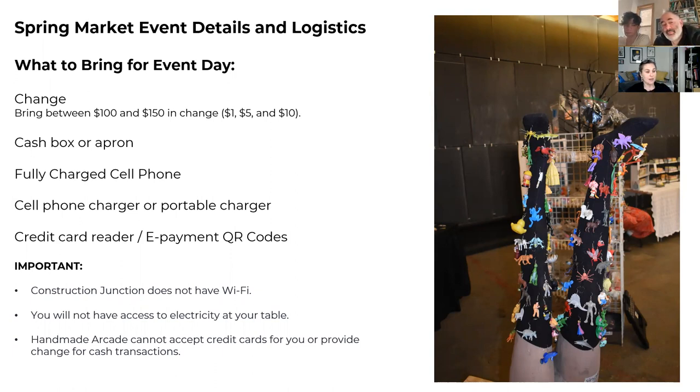The most important thing is to make sure you can accept electronic payments. Have a Square reader on a fully charged cell phone, and bring a portable charger. Construction Junction does not have Wi-Fi, so you'll have to use your data plan — but makers say it takes very little data to swipe credit cards so it won't break your plan. You will not have electricity at your table, though if you're in the back rooms there might be a plug nearby. There are plugs at the Handmade Arcade table if you need to charge for a bit.